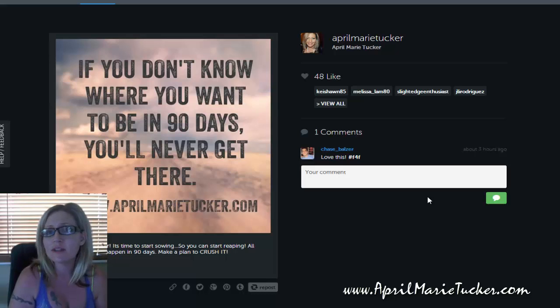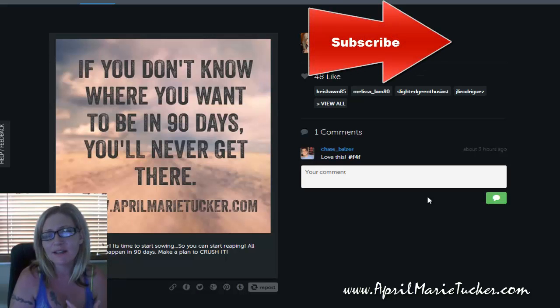So with that, guys, I hope you enjoyed this tip. I hope it really helps you. Once again, that's at iconosquare.com. This is April Marie from aprilmarietucker.com. And if you enjoyed this video, be sure to share it, be sure to comment and like it below, and I will see you on the next video. Thanks for stopping by. Bye for now.